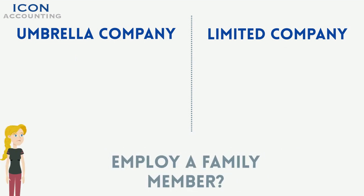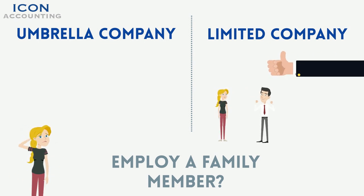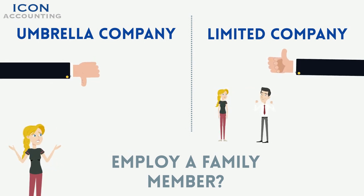Can I employ a family member? A personal limited company provides the opportunity to employ a spouse, tax or otherwise. This is not possible under an umbrella company.